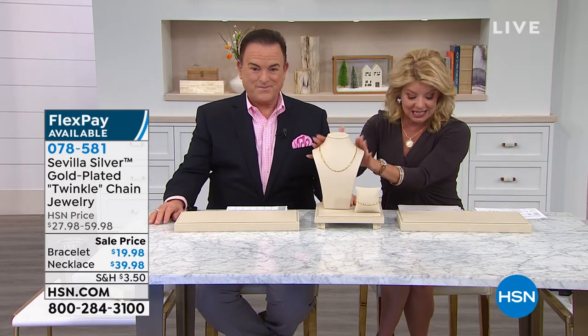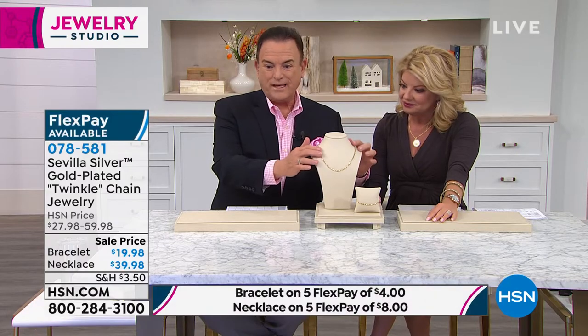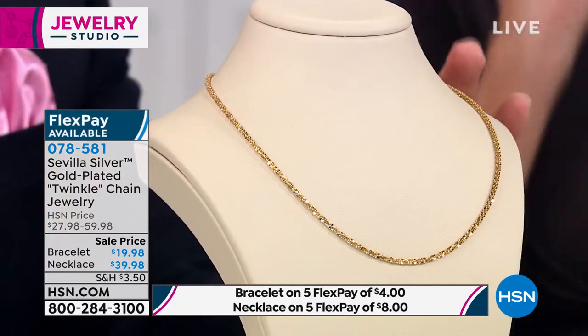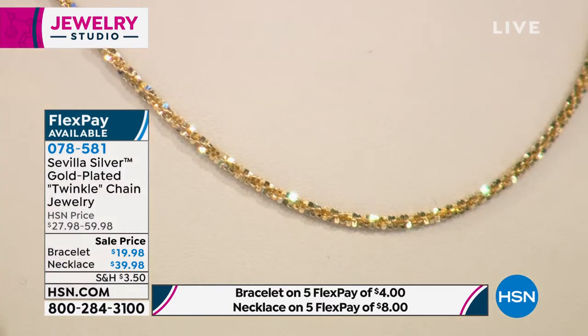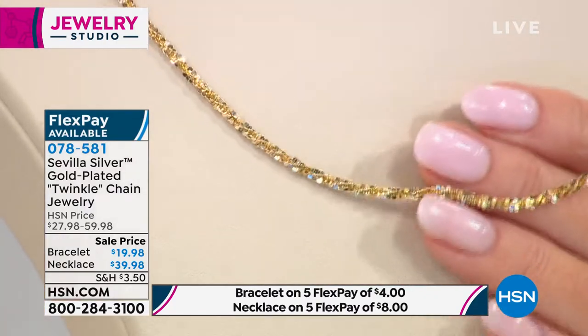The necklace is a full 18 inches — a standalone signature everyday piece that wraps around your neck almost like the feeling of fabric. With every movement of your décolleté, these little sterling silver gold-plated paillettes sparkle like none other. Sterling silver takes a polish like no other jewelry metal, and when you add gold to it, it's extraordinary.